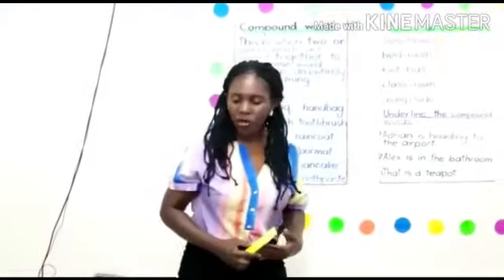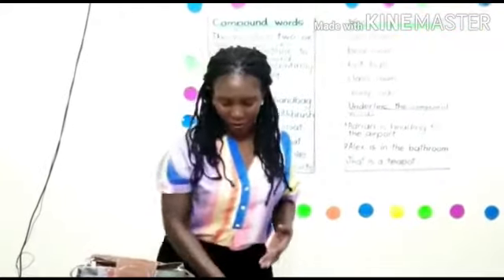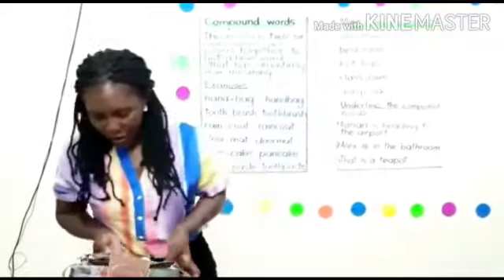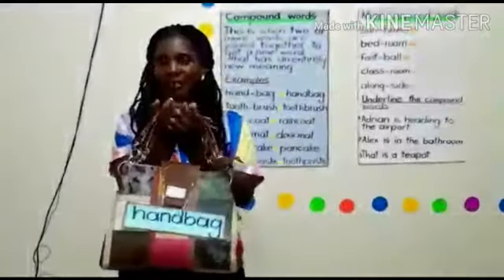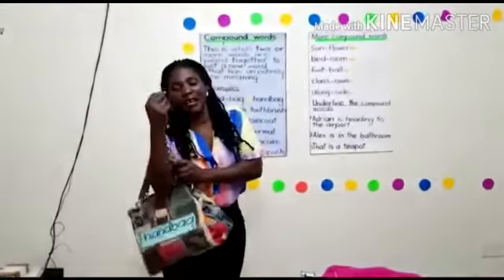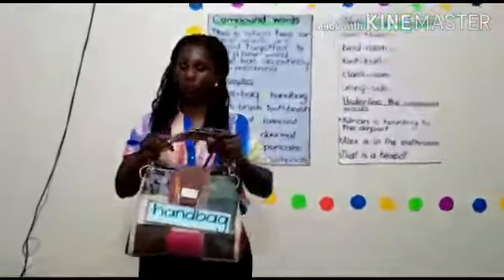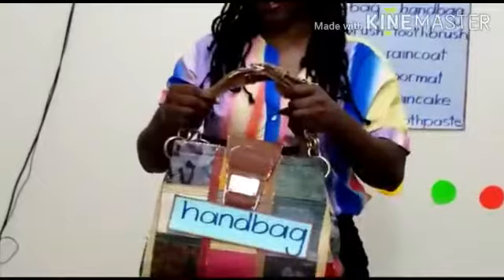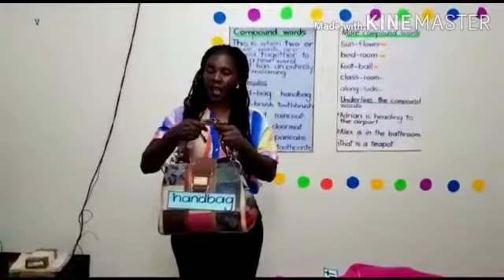We have some examples of compound words here. Handbag — this is a handbag. Mommy has a nice handbag. The word handbag is written with no space in between. So handbag is a compound word, comprised of hand and bag.